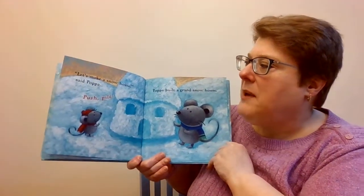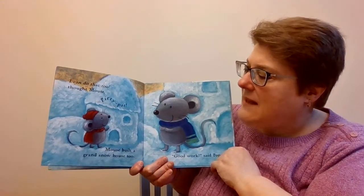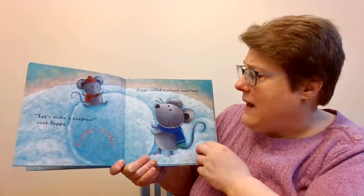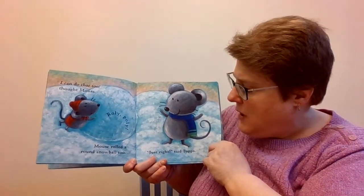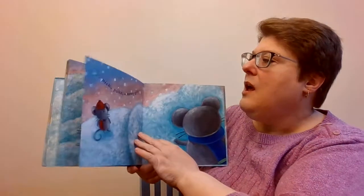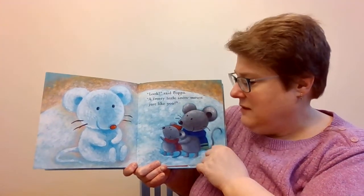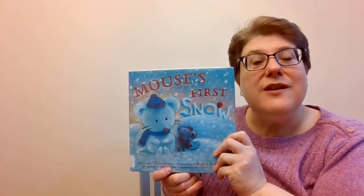Let's make a snow house, said Papa. Push pile. Papa built a grand snow house. I can do that too, thought Mouse. Pity pat. Mouse built a grand snow house too. Good work, said Papa. Let's make a surprise, said Papa. Tumble rumble. Papa rolled a round snowball. I can do that too, thought Mouse. Roly poly. Mouse rolled a round snowball too. Just right, said Papa. Then, tipsy-turvy, climb on top. Pick, poke, a snowy grin. Look, said Papa, a frosty little snow mouse, just like you. Happy winter, Mouse. And that is Mouse's First Snow.